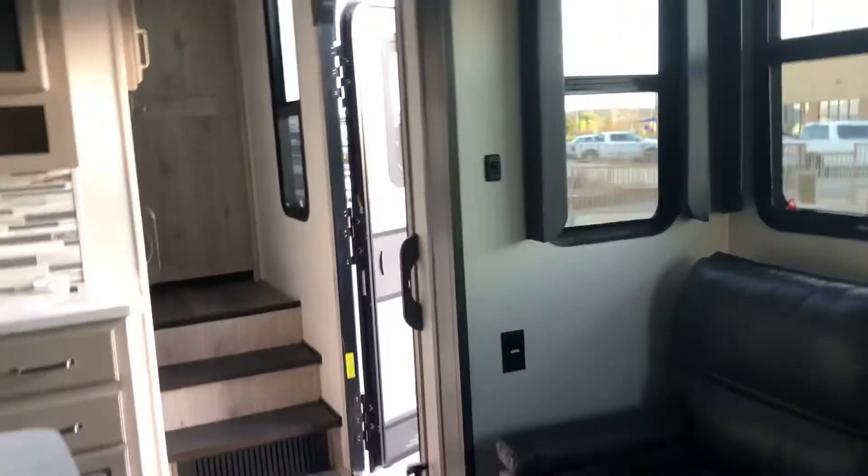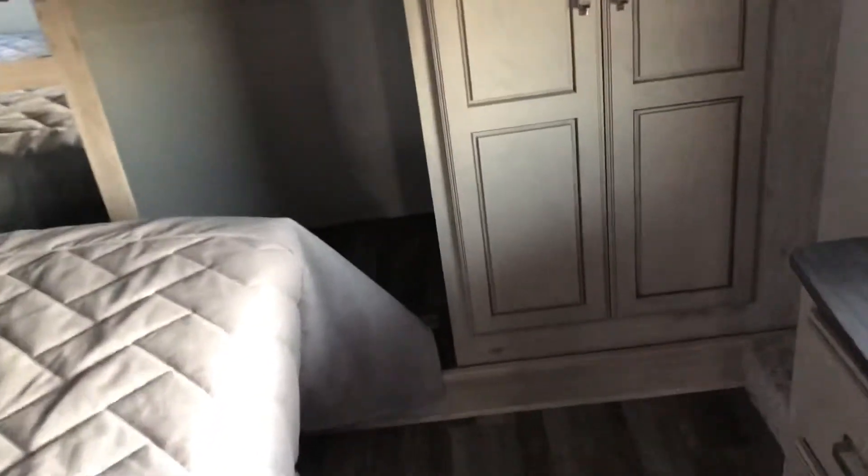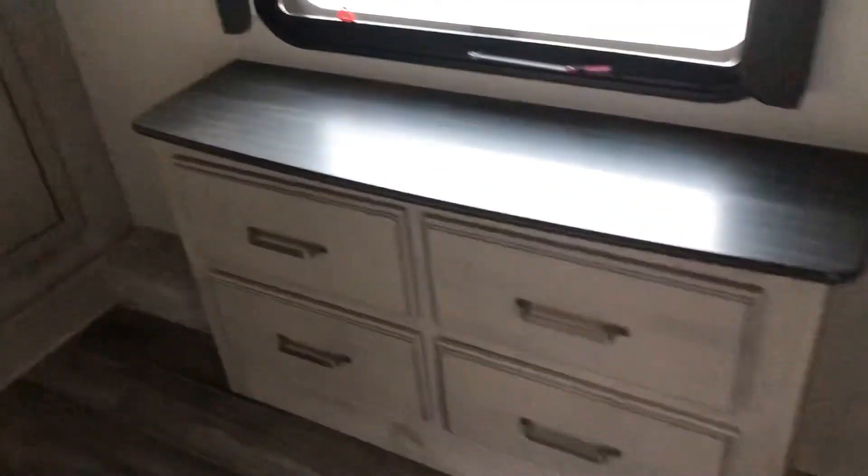Let's move into the master and take a look at what we have there. Bed in the slide — king bed. Really nice closet space, the extra dresser, and a TV mount. Whisper quiet air conditioners. One piece shower — this is the same shower that we saw in the outback.